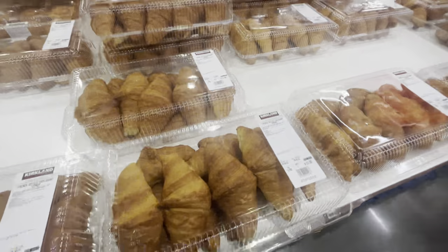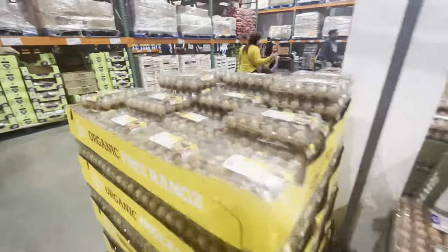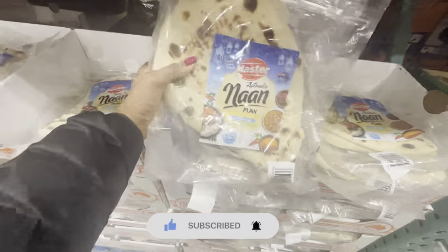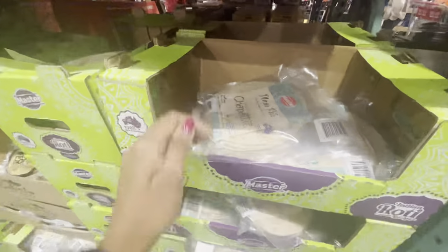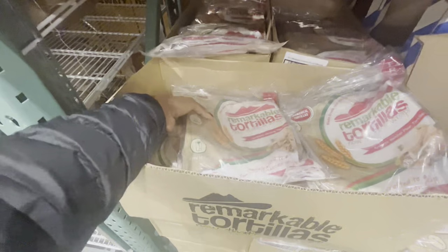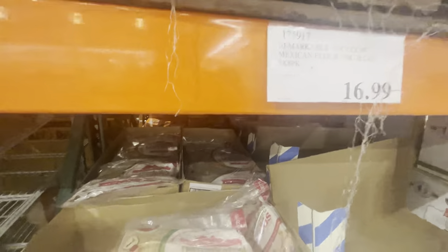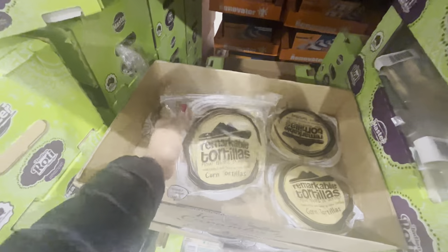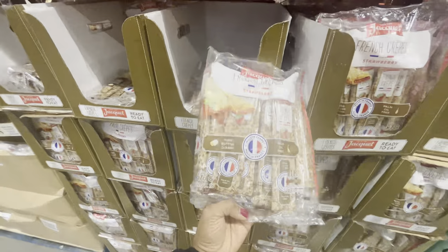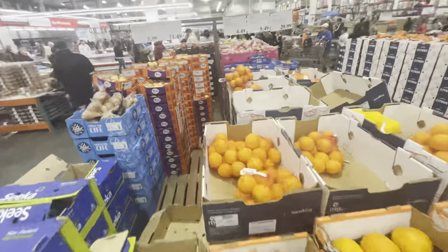They also had ready-made cakes you can pick up for birthdays and that whole area smelled amazing. I've lived in the US for a few years — I studied and worked there before I moved to New Zealand — so I'm familiar with Costco and even Sam's Club. It was really nice to walk into this store; it brought back memories of living in the US. Some products were familiar and it was nice to see things featured on Instagram or YouTube.